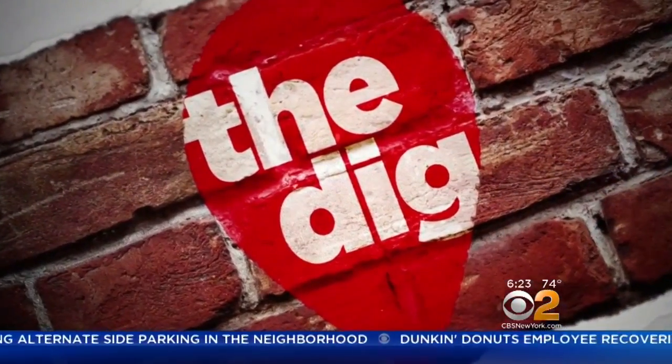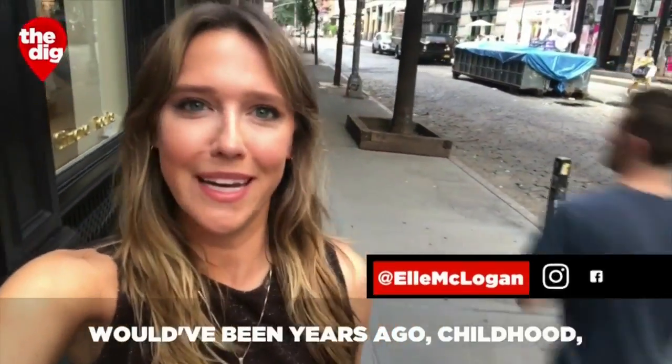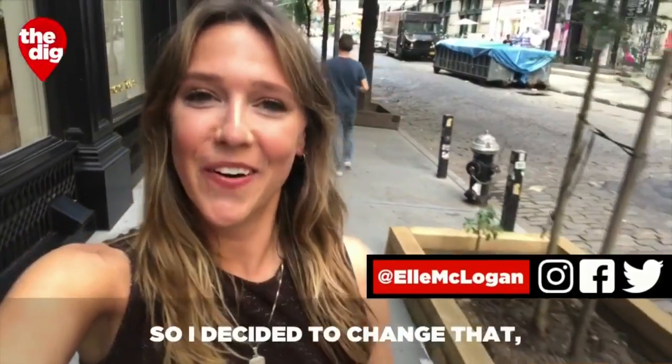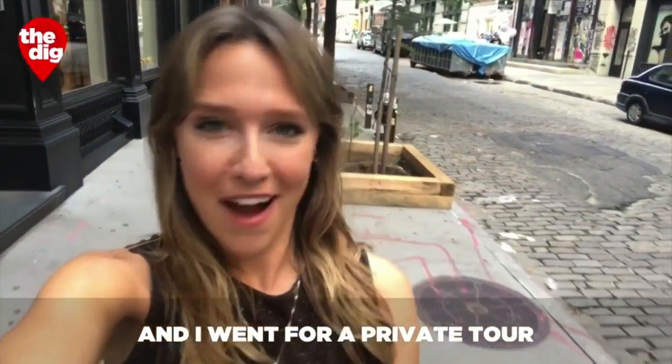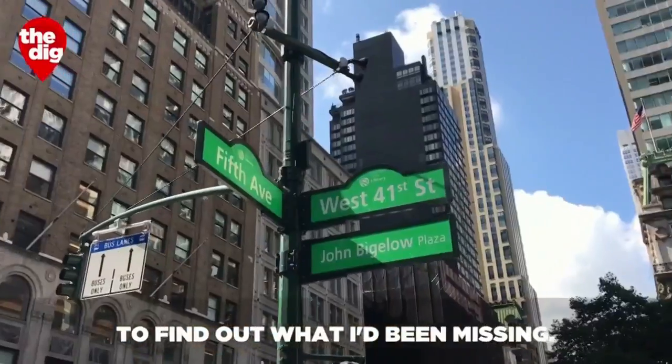The main branch of the New York Public Library is often overlooked. I walked past it every day, and the last time I had actually been inside would have been years ago — childhood. So I decided to change that, and I went for a private tour before opening hours, special access, to find out what I'd been missing.